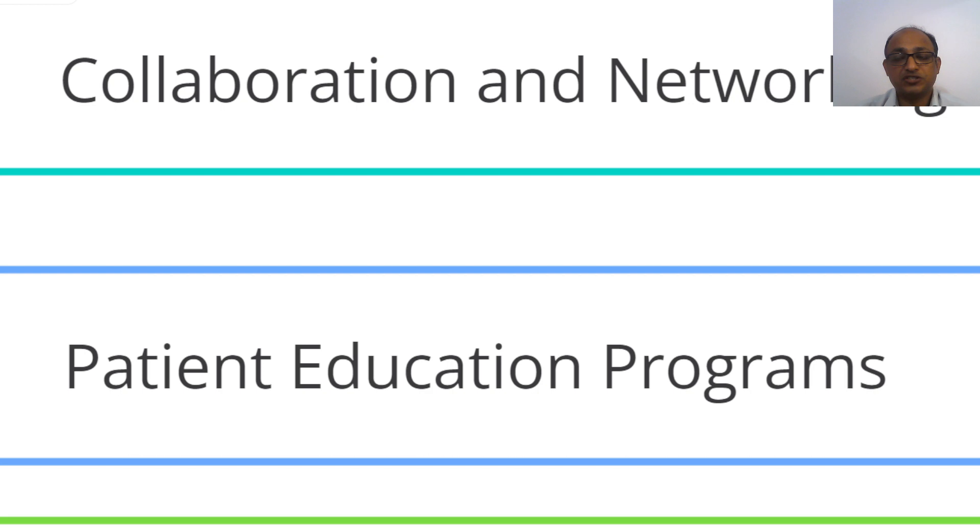Then you need to focus on patient education programs. These will have a double impact on your clinical practice and hospital growth — they will not only help you get more patients, but will also improve the clinical outcomes of your existing patients. It is very critical to implement patient education initiatives in your hospital or clinic. Online channels, particularly social media platforms and your website, can be very affordable tools for these initiatives.